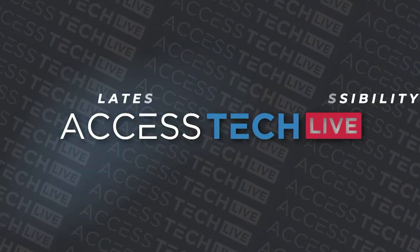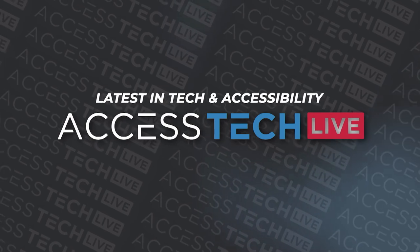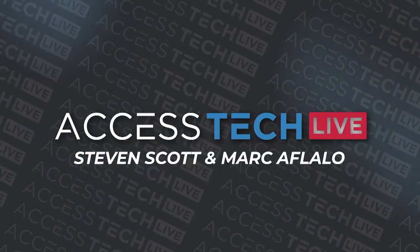Back to Access Tech Live, the latest in tech and accessibility with Stephen Scott and Mark Aflalo.